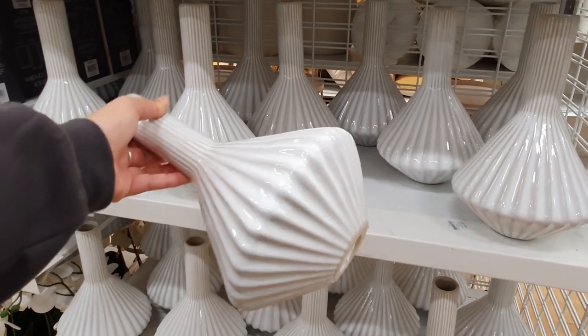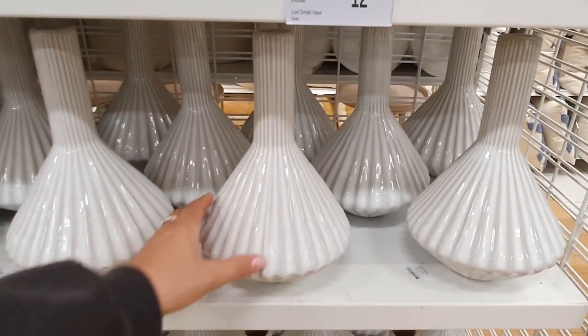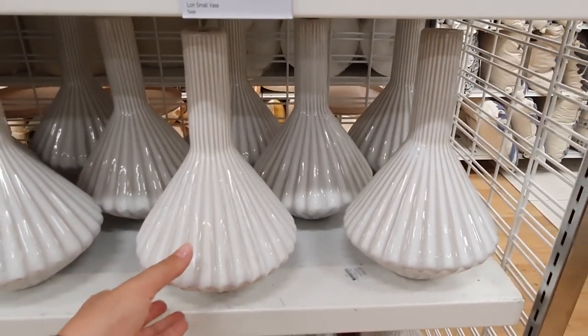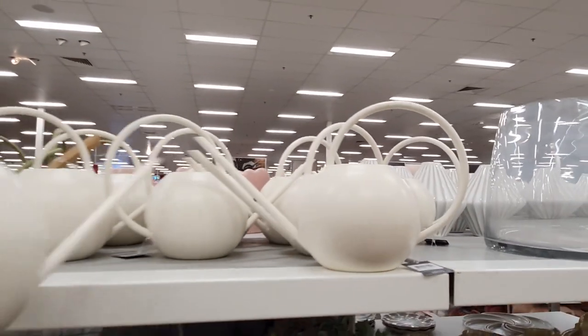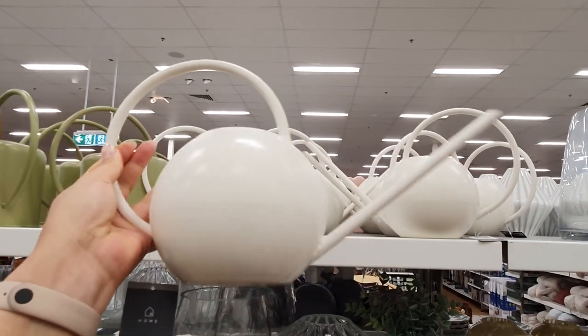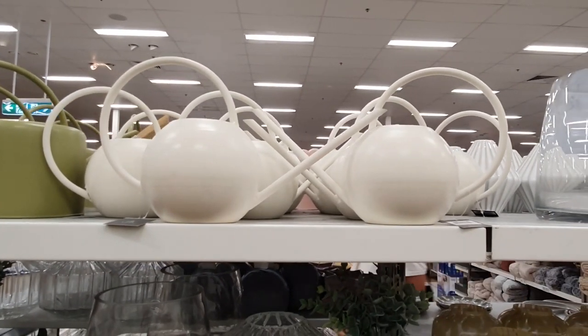The large barnacle vase would be great for displaying thinner stemmed flowers like poppies, or long stemmed flowers like lilies that are a little top heavy, or it would also just look great displayed on its own. I love this little white watering can — it's cute enough to have on display while it's not being used to water your plants.